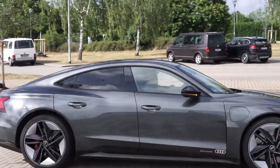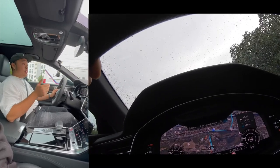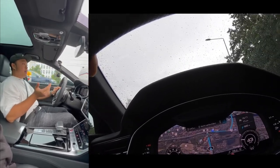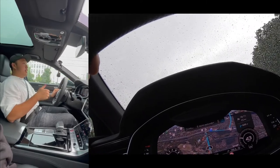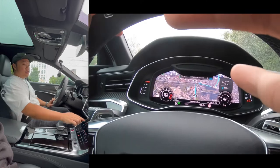The price between e-tron GT RS and RS6 is literally very similar — it's almost the same once you spec it. When I spec the e-tron GT RS, I think it costs around 169,000. If I spec RS6, it's going to be between 150 and 160,000 — though the price may have changed in July or August. That's the reason for this comparison. So, how does it drive?